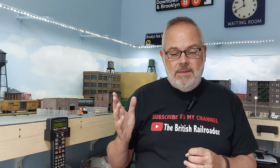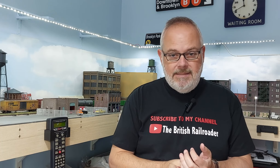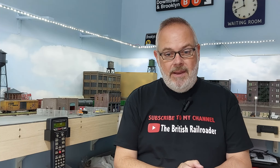Anyway, thanks again for watching. If you've enjoyed the video, please give it a thumbs up. If you haven't done so already, please consider hitting that subscribe button, and when you see the little notification bell click 'all' and you'll get notified of all my new videos. This is Steve, the British Railroader, saying goodbye for now from my model railway room. Bye bye.